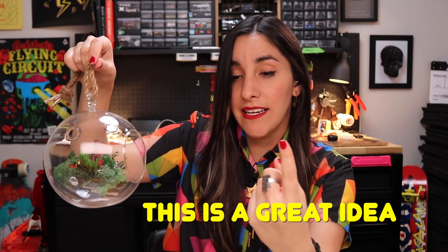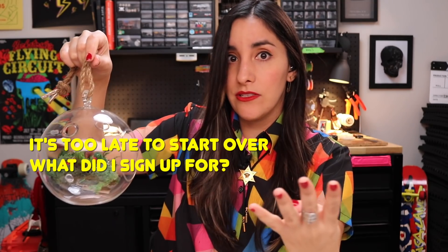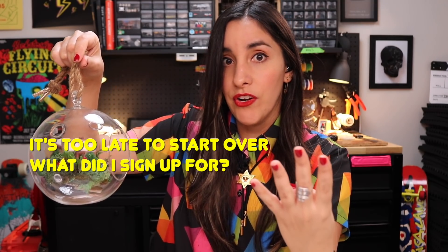I hope Becky likes it. The simplest solution with the springs was the best. I really like the way it turned out. I seriously went through all the maker stages - 'this is a great idea,' 'what am I doing,' 'I should stop and start over,' 'it's too late to start over,' 'what did I sign up for,' to 'oh my god I love it!' Sunny surviving the apocalypse.